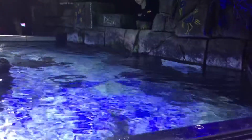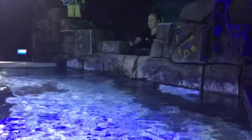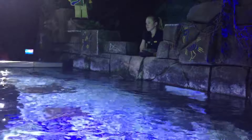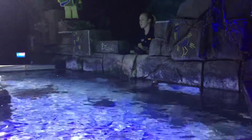Before I get started feeding them, do you have any guesses on what you think these animals might eat? Shrimp — yep, they eat shrimp. Small fish — yep, they do eat small fish. So they'll eat fish like Capelin.